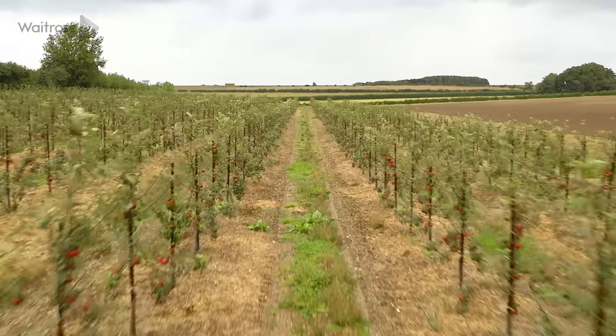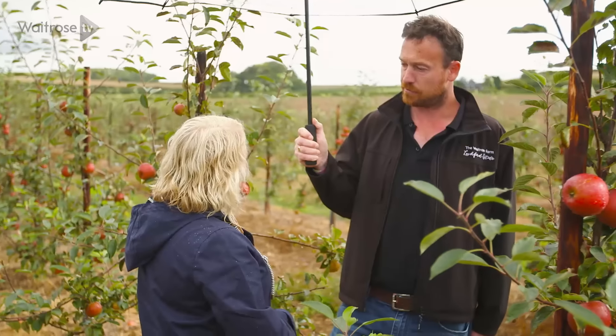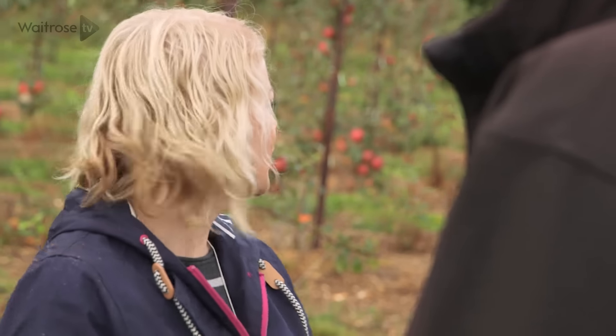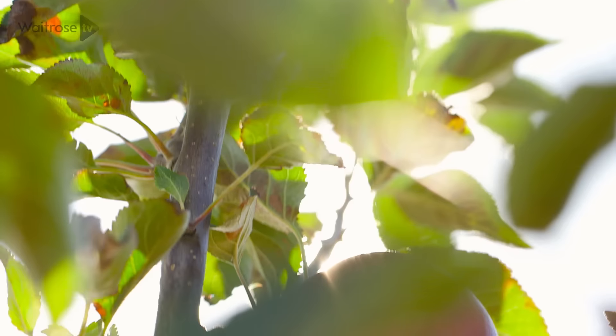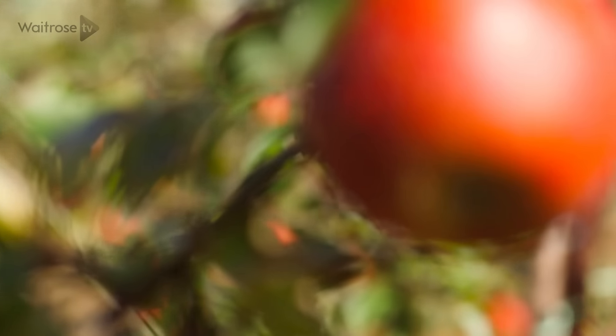We grow about 250 to 300 tons of apples and pears a year across about 50 acres. As well as Cox's, we've got some Gala, some Braeburn, Conference pears, Comice pears, and also Bramley apple.